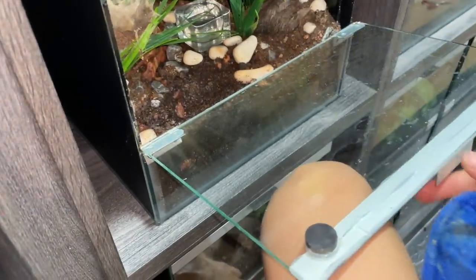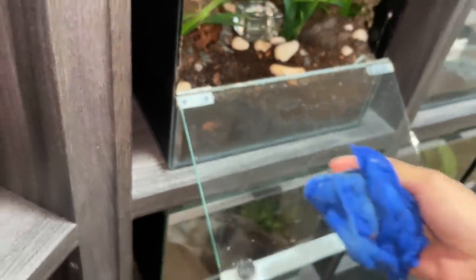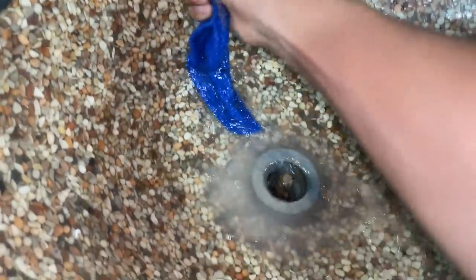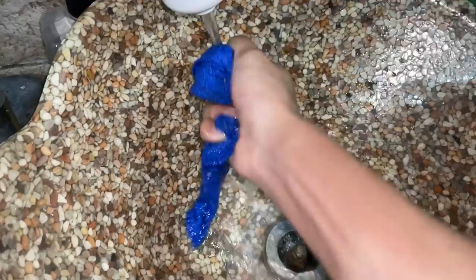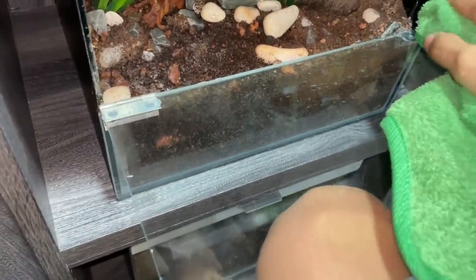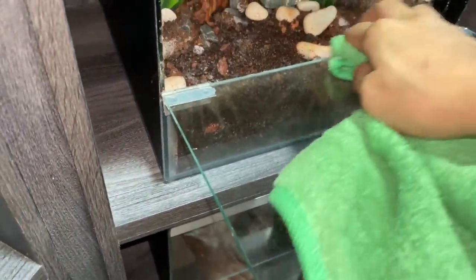So that goes to show that different tarantula poops are different - kind of weird. Now look at the water on this cloth - oh my gosh, all of that is tarantula poop. That's pretty nasty. I'm going to have to toss this cloth in the washing machine. Now I have a dry cloth, and you can see when it dries up there are some stains, so I'm wiping it dry. There we go - what a difference!